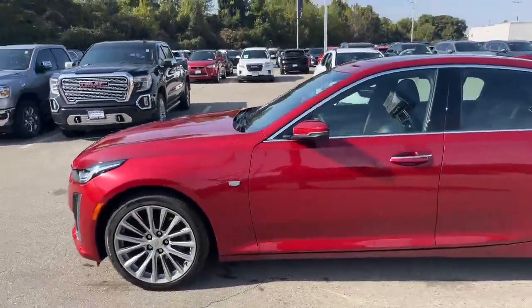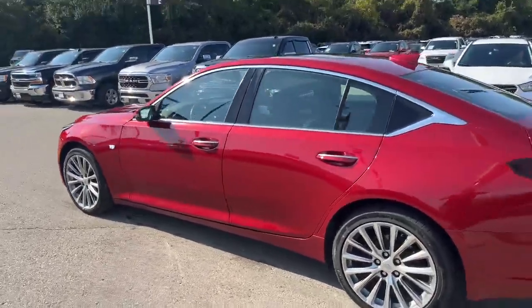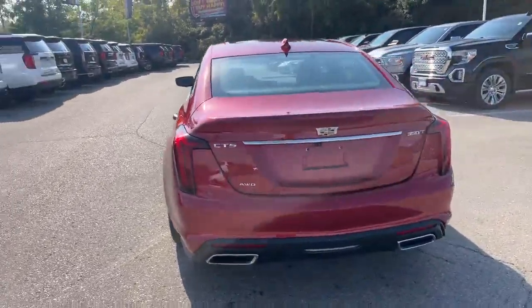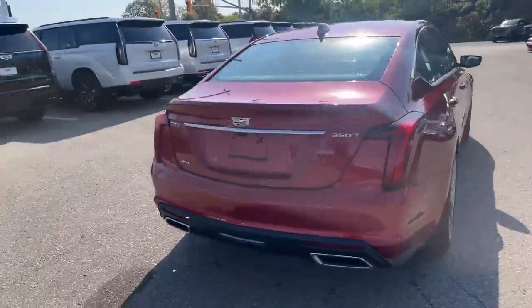Finished in the radiant red tint coat with the black leather interior. It's got the 19-inch factory wheels, all-wheel drive, and that beautiful dual exhaust out the back end there.